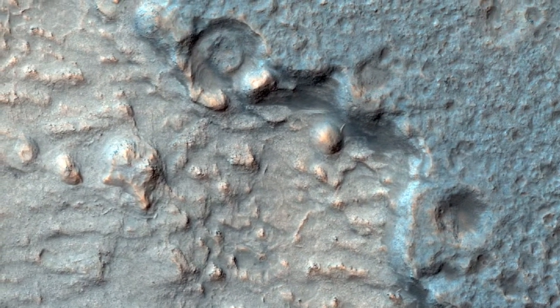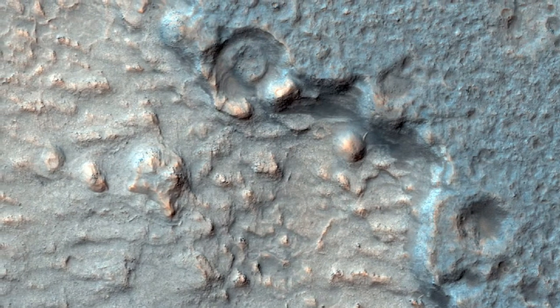At full HiRISE resolution, it is evident that this deposit is not lava. It has thin layers and a dense network of fractures across its surface.